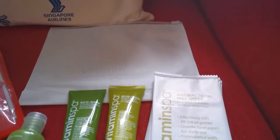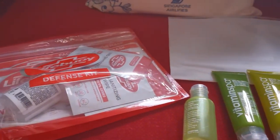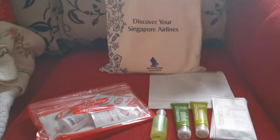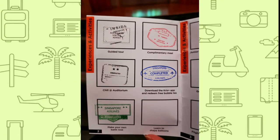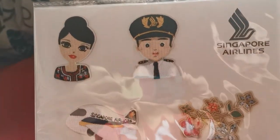Participants of the event get to bring home a goodie bag consisting of various hygiene kit items. As mentioned before, you can collect stamps during the event, and 5 stamps is all you need to redeem a set of limited edition Singapore Airlines iron-on patches.